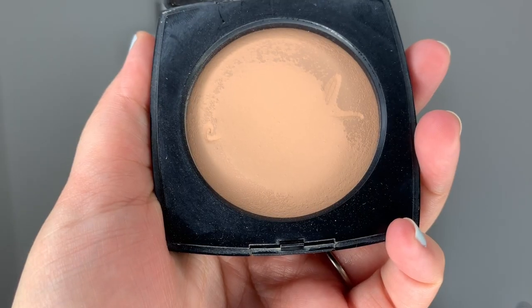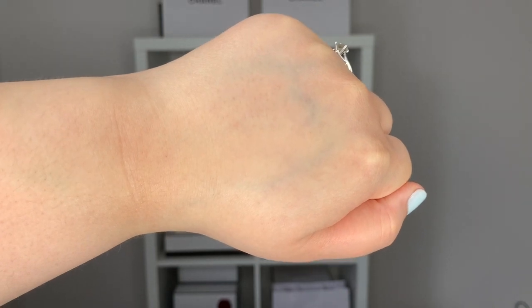Here we have the Chanel Le Beige Healthy Glow Powder. I have a few of these but I decided to go with number 20, which is my complexion powder. I have a shade that's much darker, which is a bronzing powder on me, but I decided to go with the face powder. I use this after my Water Fresh Tint and it really just helps set my makeup. This powder is really something magical because it sets your makeup without drying it, without making it look cakey. I have dehydrated skin, so I often have little dry patches here and there, and this doesn't dry you out — it somehow manages to set your makeup without making you look crepey or dry, which is fantastic.